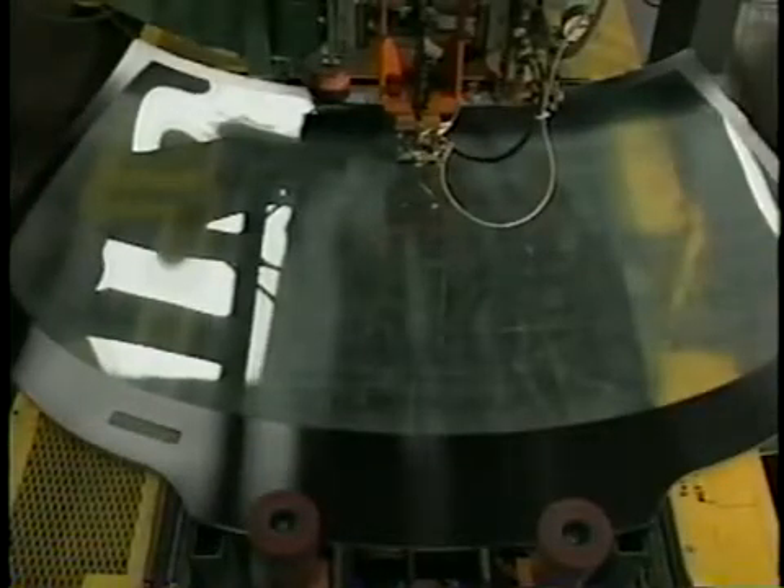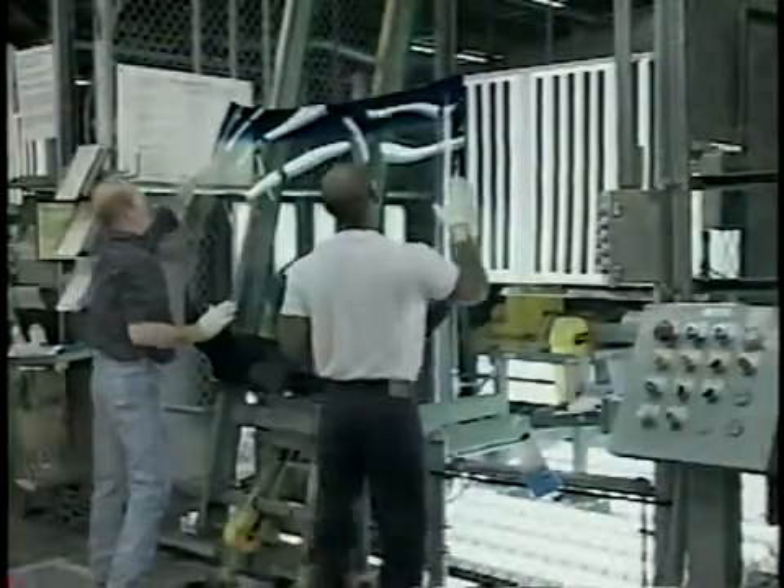PPG Industries is committed to excellence and total quality management in all of its manufacturing processes and products.